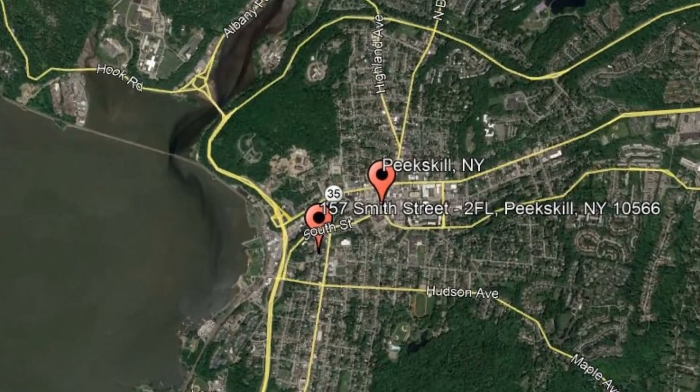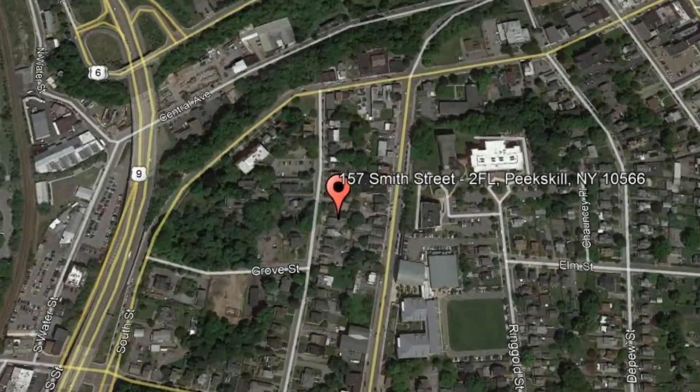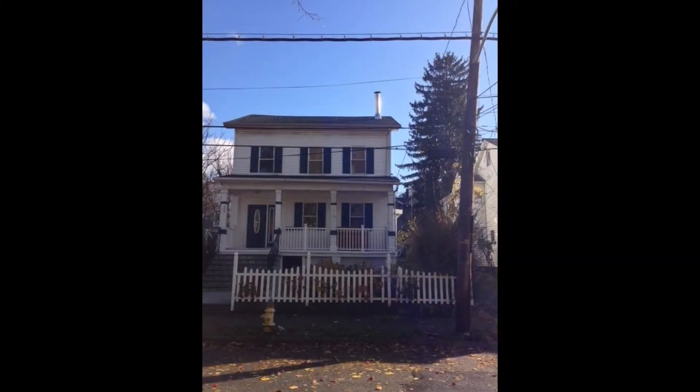157 Smith Street, second floor, Peekskill, New York. This beautifully renovated apartment could be what you're looking for.